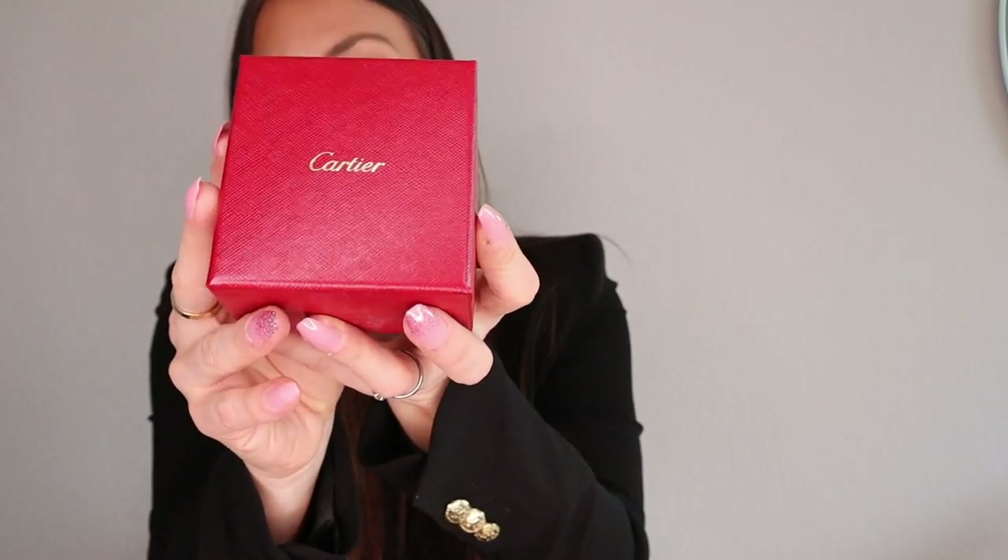So Cartier comes with the receipt — I hope the camera can pick it up — and it also comes with a certificate. This always has to come with you everywhere in case something happens. I love these Cartier boxes so much. Let's open it up!